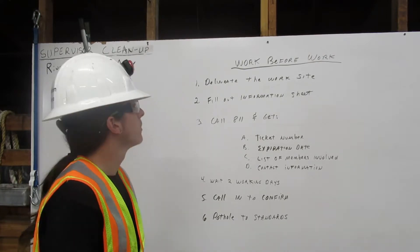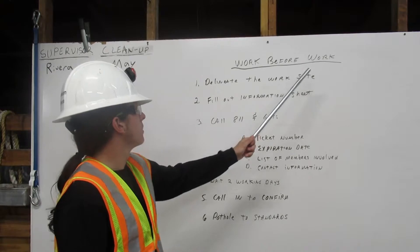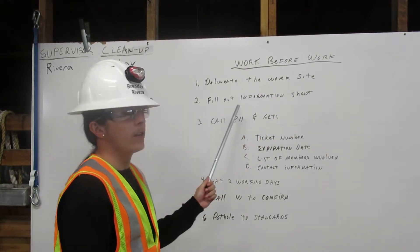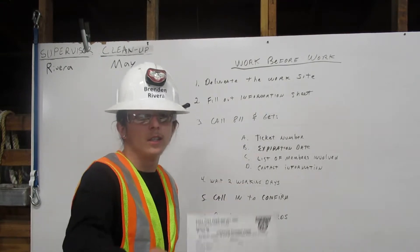Now let me show you. Work before work: number one, you want to delineate the work site. Number two, you want to fill out the information sheet, like this one.